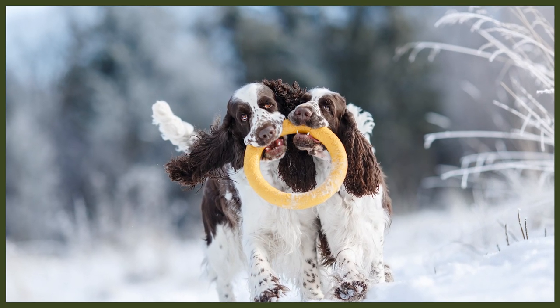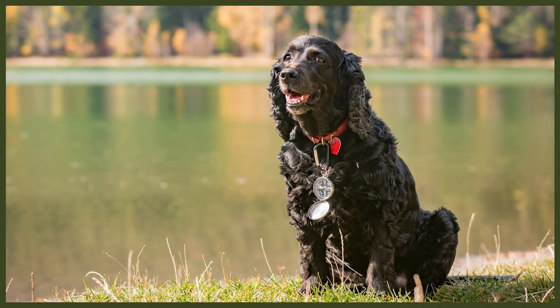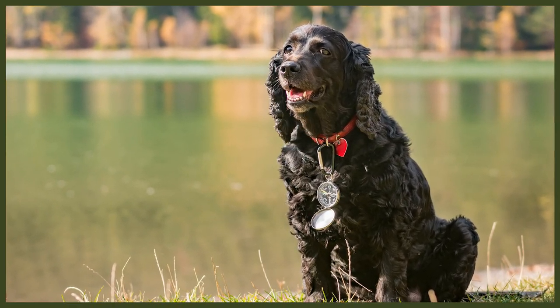Perhaps the biggest pro on the Springer Spaniel's list is that they make for amazing family dogs. They're known for their even temperament and patience when it comes to children of all ages, and are renowned for being especially well-behaved with toddlers. Though young Springer Spaniels can be boisterous, it's always best to supervise playtime just in case. They enjoy interactive games and as they mature slowly, you'll get lots of puppy years out of this breed. These dogs can also be socialised to do well with other animals, including cats and dogs.